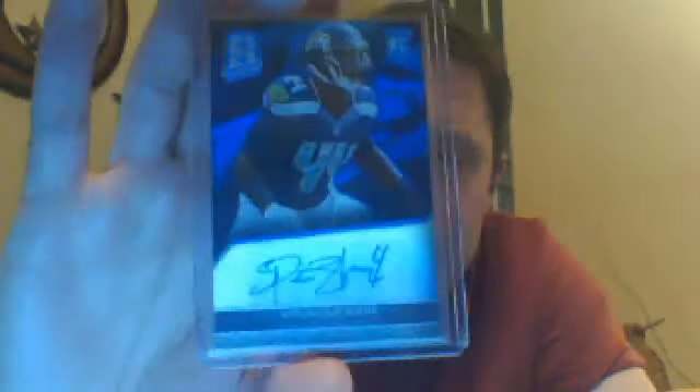And then he sent me a bunch of Seahawks, which always works. My first Spencer Ware autograph - that's numbered 299, from Spectra. I never busted any Spectra, but boy, it sure is good-looking stuff. Really good-looking stuff. Very nice.